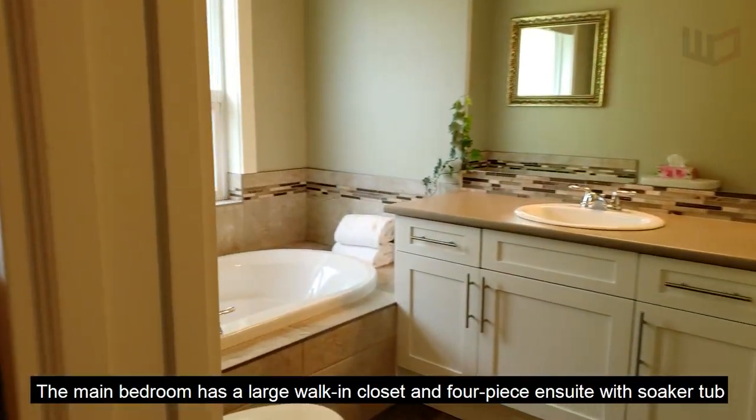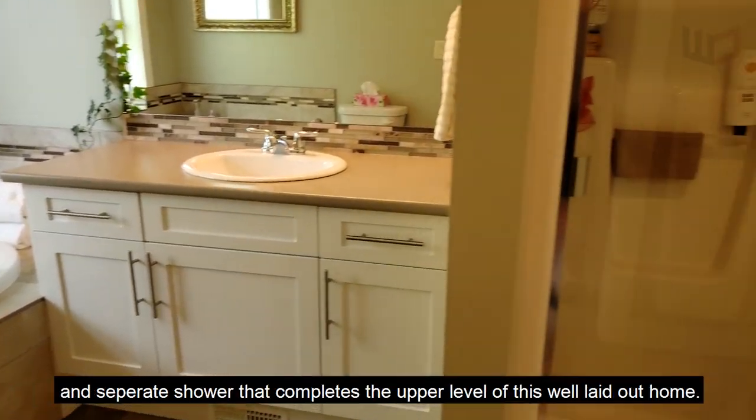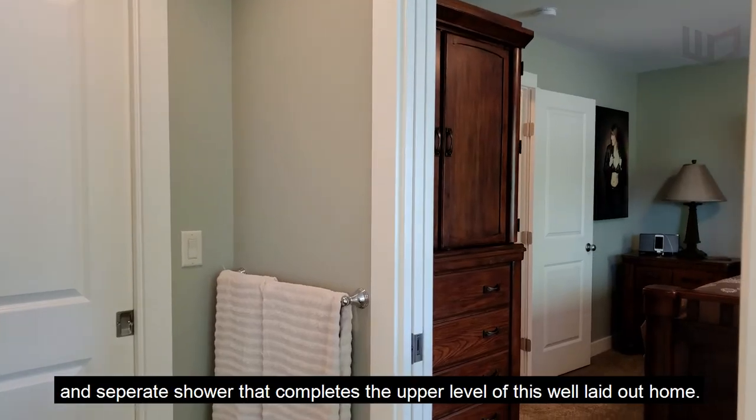The main bedroom has a large walk-in closet and four-piece ensuite with soaker tub and separate shower, completing the upper level of this well-laid-out home.